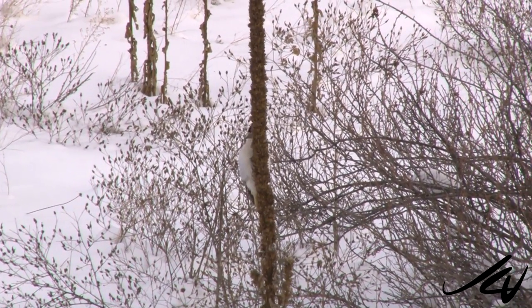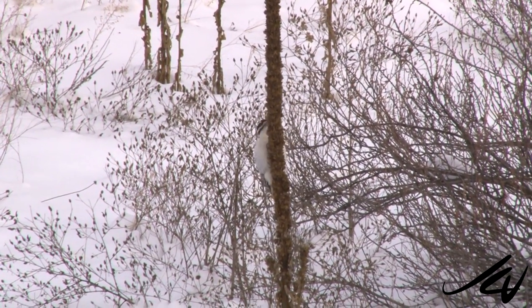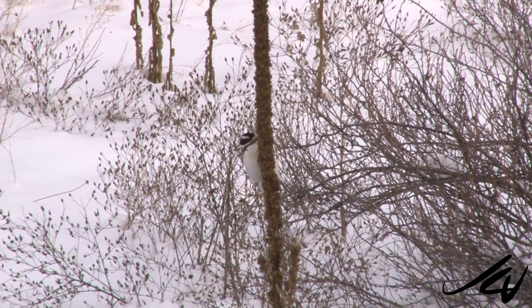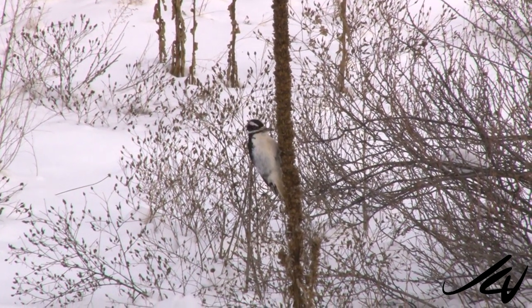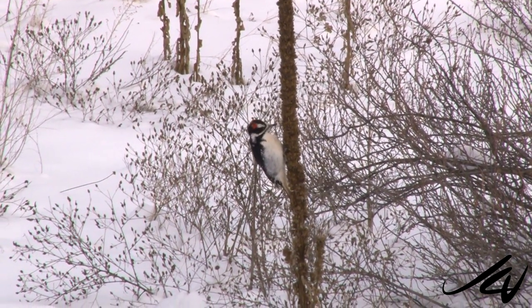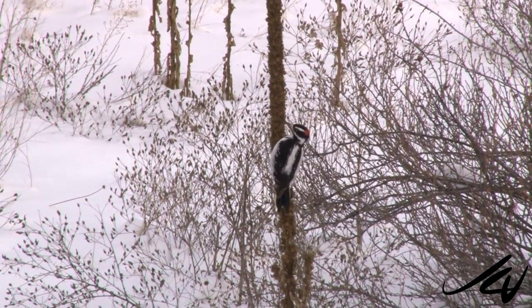We very slowly and gently moved our car up, maybe about 200 yards from where we saw the coyote, just around the corner. And there was a woodpecker on a skunkweed, going about his business.